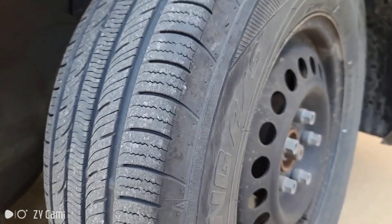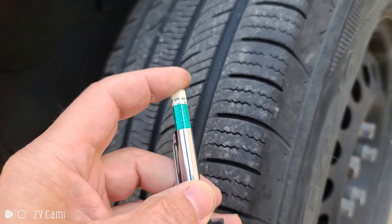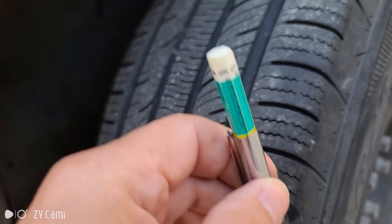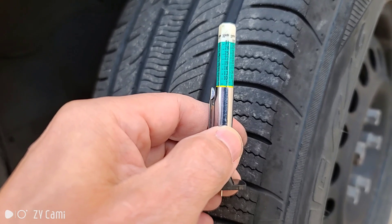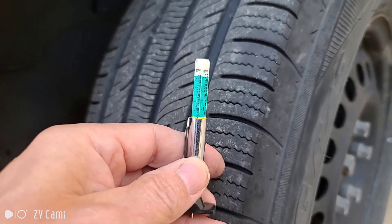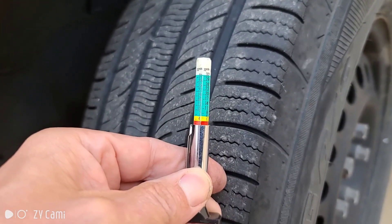If you want to be more technical, you can use one of these — a tire tread depth gauge. This tells you your tire tread depth in millimeters. You place it against the inside of the tire tread and push down. It will show you: in green, your tires are safe to use; once you start reaching the yellow level, your tires are getting pretty worn and it might be time to start thinking about replacing them. As you can see, this tire is just barely starting to reach the yellow line. Once you reach red, it is definitely time to replace your tires.